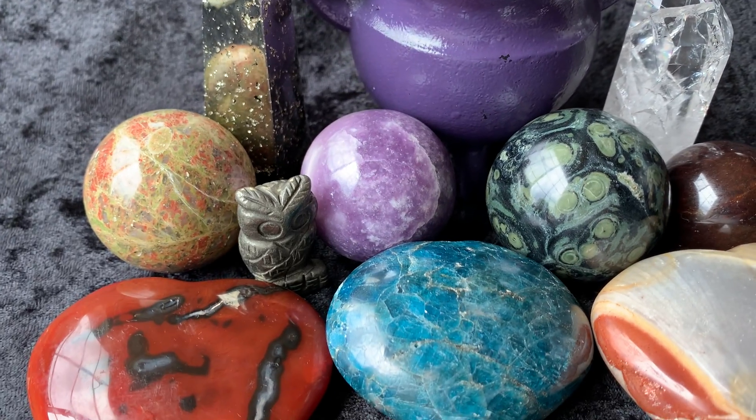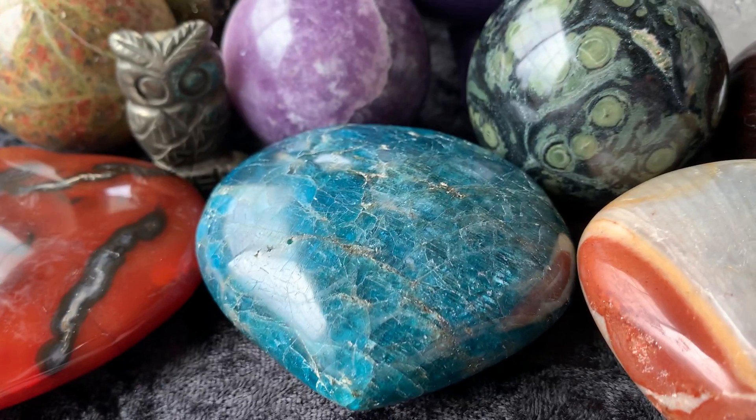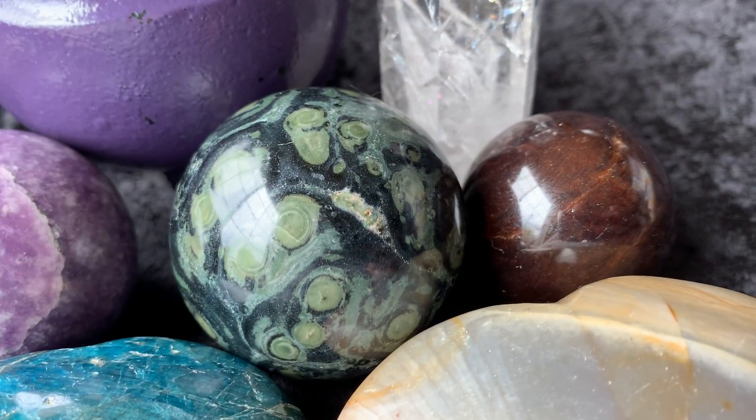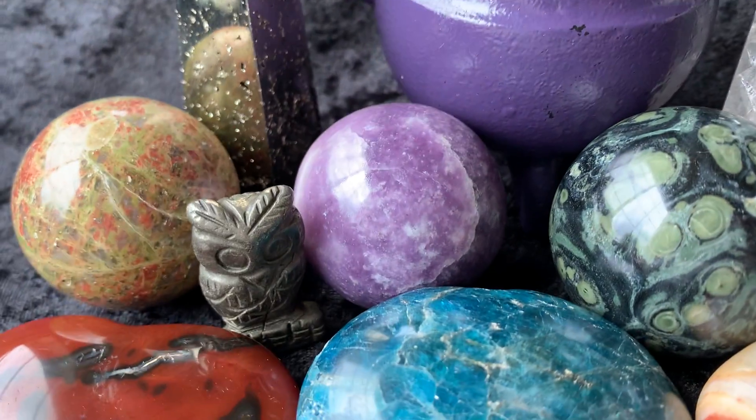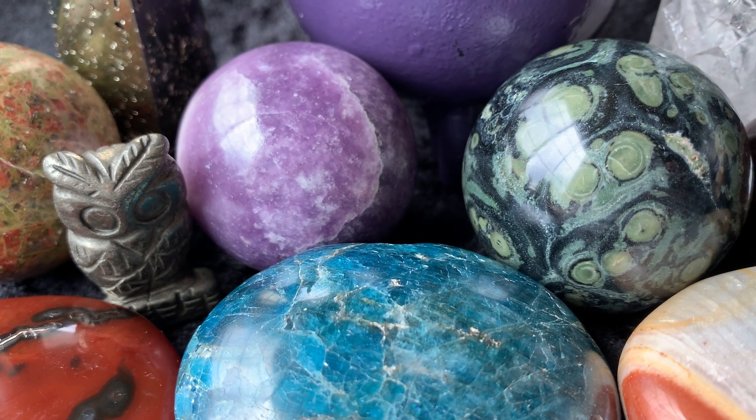Hello, my crystal loves. It's Melody from Zen with Gems and it is June 25th, 2021. I'm just doing this sneak peek video for tonight's Gem Treasure that starts at 6 p.m. Mountain Standard Time in a Facebook group under Zen with Gems Events.